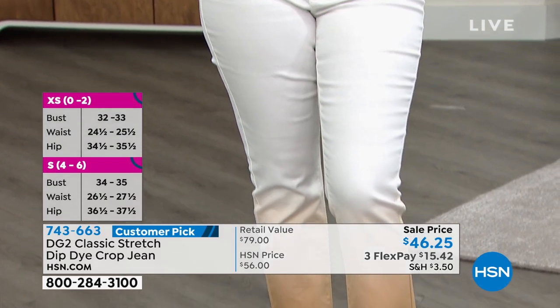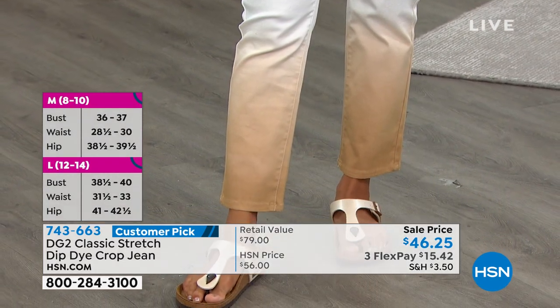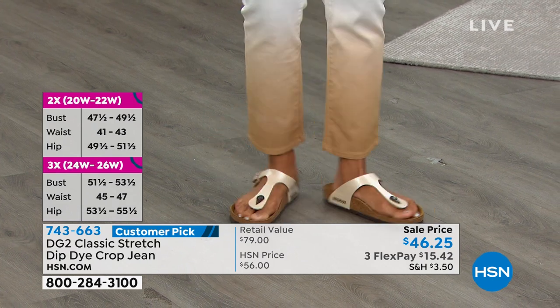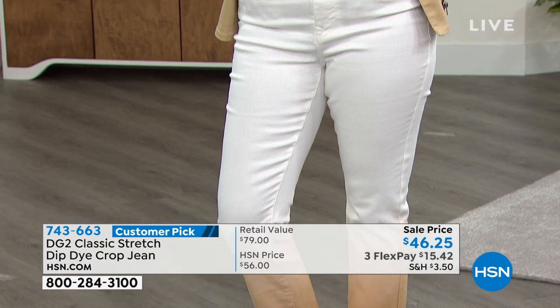With Diane designing for the rock and rollers of the 60s and 70s, tie-dye was surely a huge element in what she did. So this feels very modern for tie-dye and it is very much having a moment. But when that moment leaves, these jeans will still be going strong. Don't you agree, Callie?